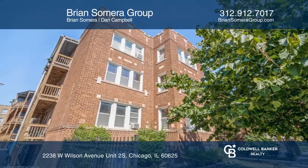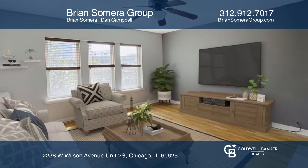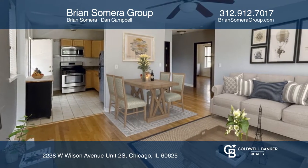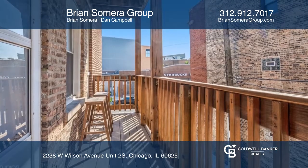Introducing this beautiful vintage two-bedroom, one-bath condo in Lincoln Square. The sunny, south-facing unit features hardwood floors throughout and original detailing. The kitchen has been updated with granite countertops and stainless steel appliances. The condo also comes with in-unit laundry and a small deck.